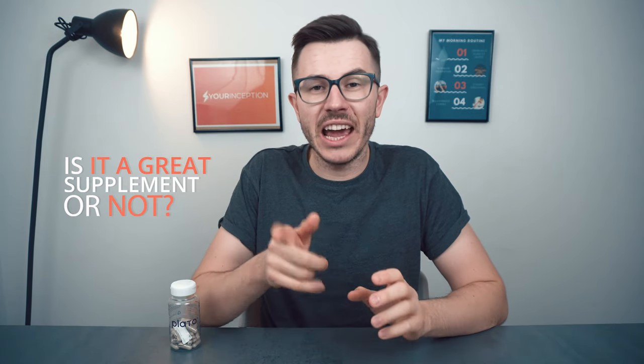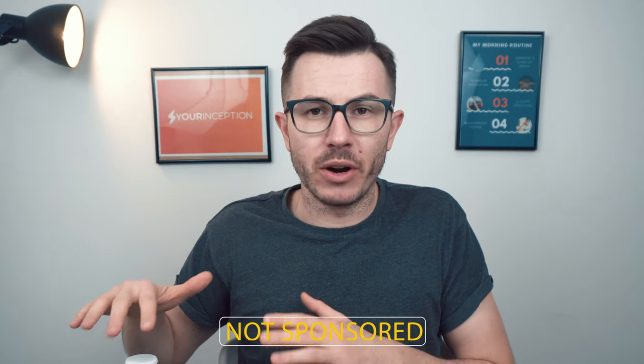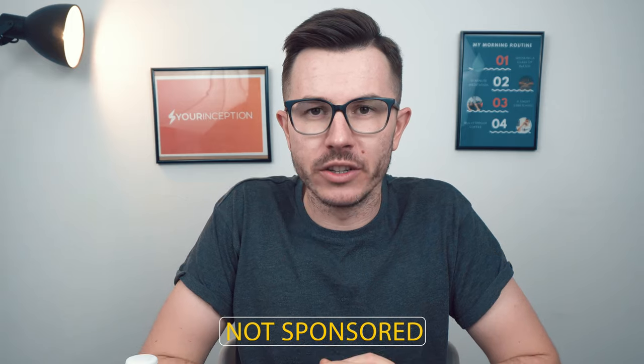We're going to look at the benefits, the potential side effects, the recommended daily dosage, and at the end of the video I'm going to tell you if I recommend it or not. By the way, I'm not sponsored by this brand in any way, so this is my honest review. If you're ready, let's begin.